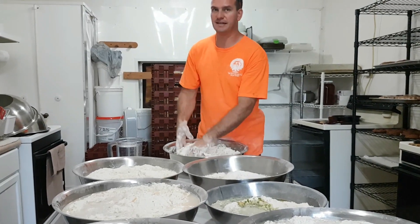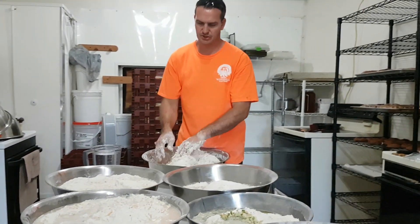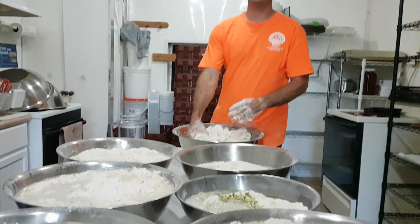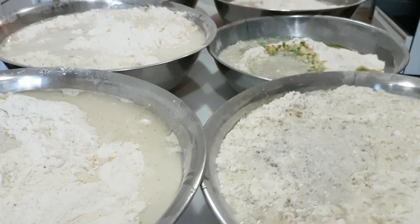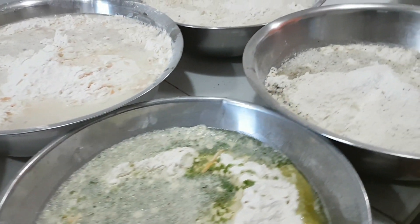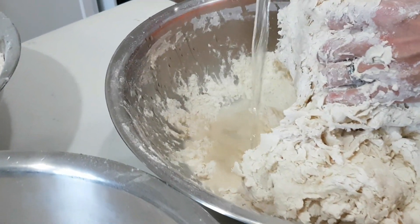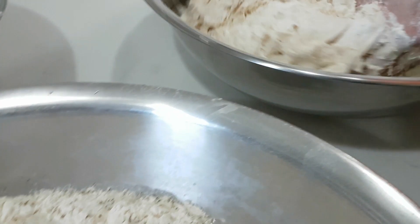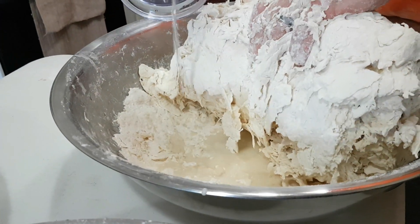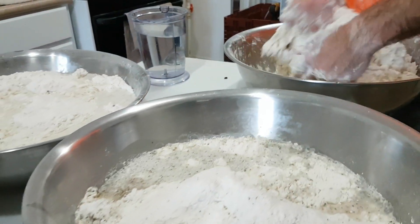We've got all of that baked. We're mixing up again — another batch to bake tomorrow. We'll sit overnight and rise and be back at it again. Today we baked mostly the loaves of bread, and our plan was for tomorrow to bake some loaves, but mostly the long bread, the rolls, etc. Braided.